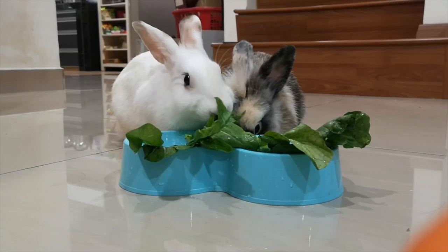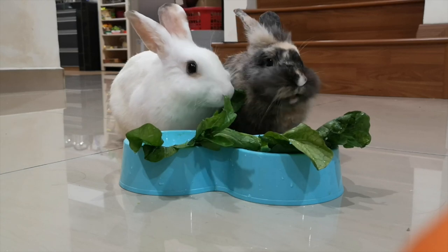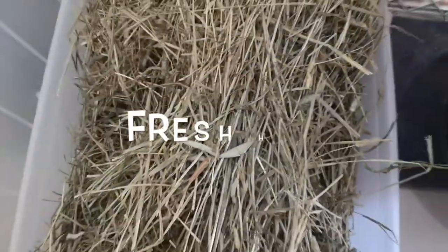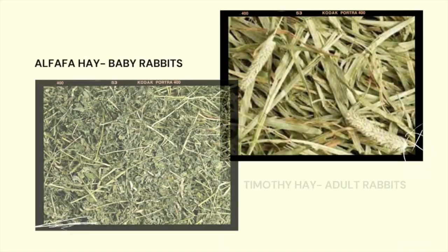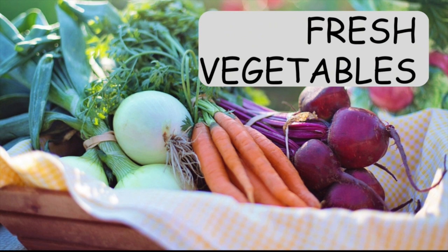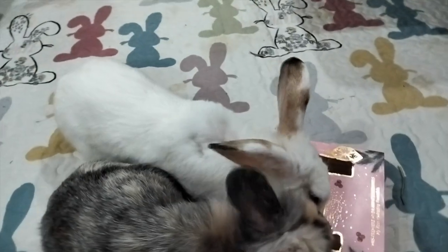Rabbits are herbivores and as such, they require a diet that is high in fiber and low in fat. This means that they need a lot of fresh hay — Timothy hay for the adult rabbit and alfalfa hay for the baby rabbit — as well as lots of fresh vegetables.